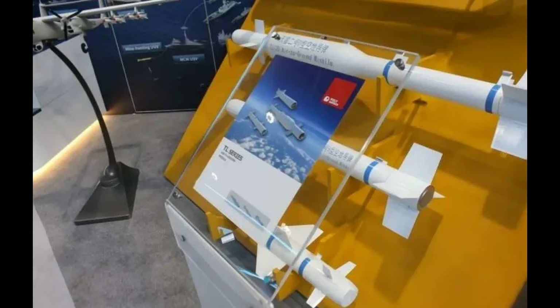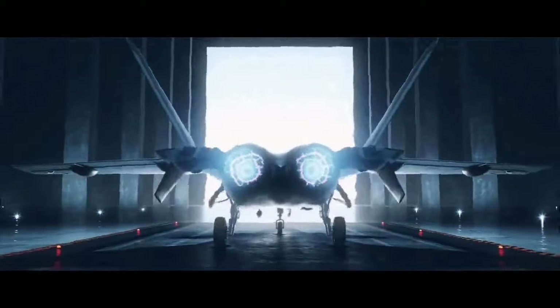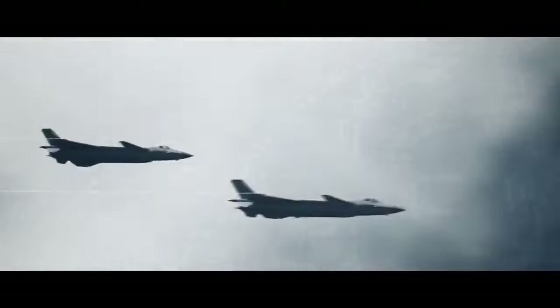The Tianlong-20, or TL-20, family of precision-guided munitions was unveiled at the UMEX 2024 Defense Exposé in Abu Dhabi, UAE. The precision-guided bomb can easily fit into the J-20's internal weapon bay. The J-20 is a very capable stealth fighter designed for air superiority missions.